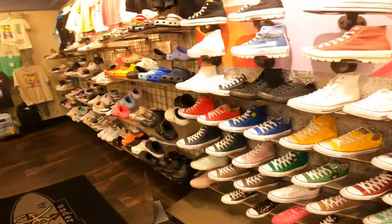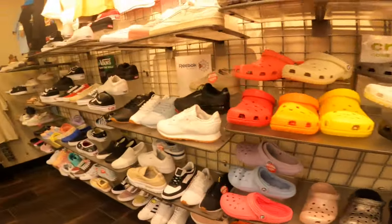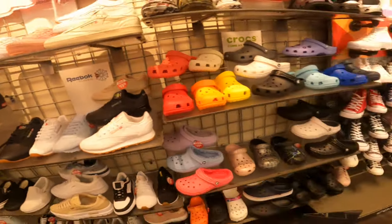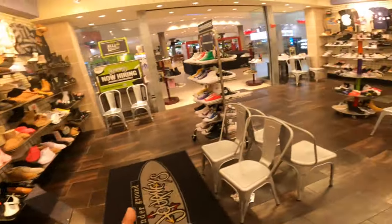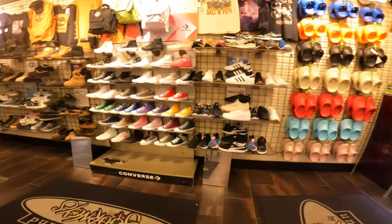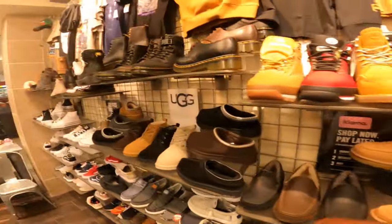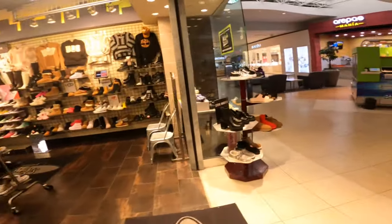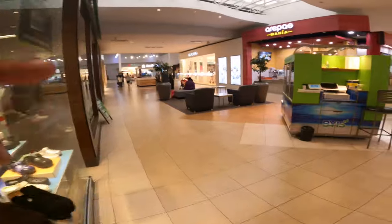So the first store is Journey's Man. We got Crocs, Vans, Reebok Classics, Converse — all that good stuff. We're looking for Jordans, but let's just see what's out here. Just real urban, real streetwear, real cool stuff. Nice store, but really not what we're looking for. Let's go to the other stores.